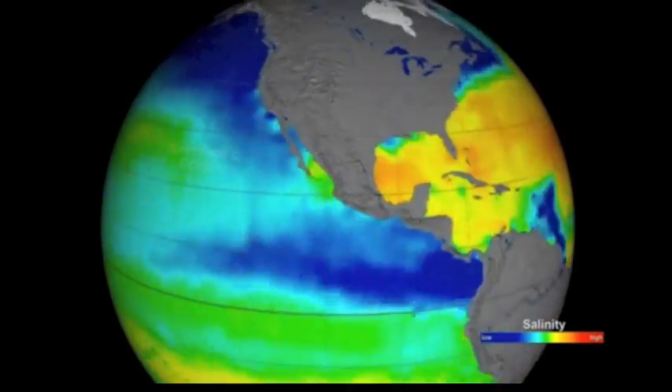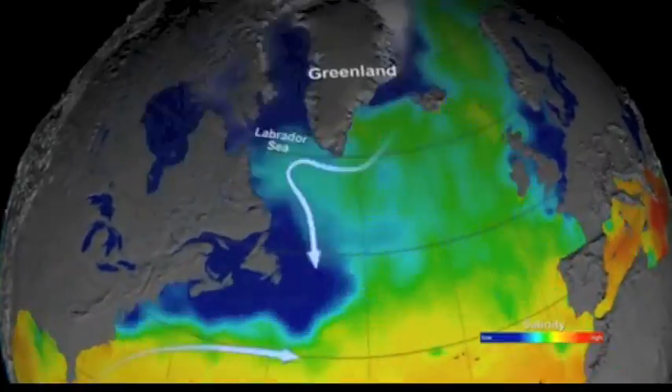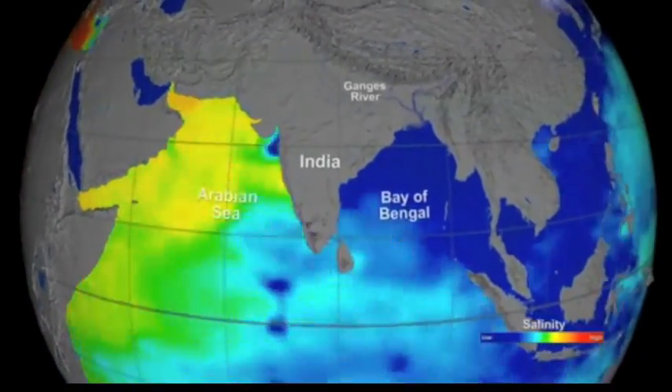Some contrasts are easily understood, like the Amazon freshwater delta or what's happening in the North Atlantic. The separation south of India is a bit more mysterious, however.